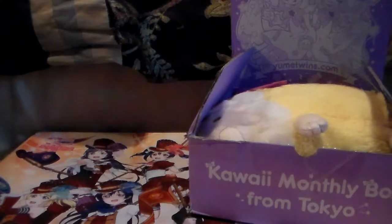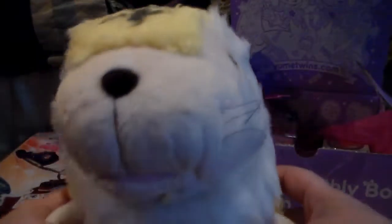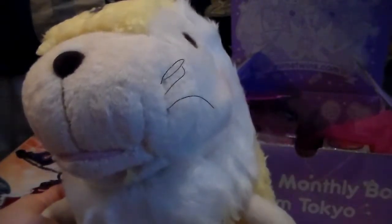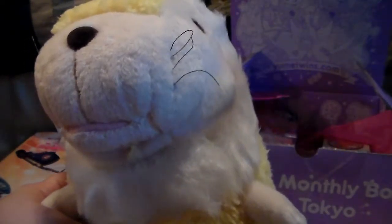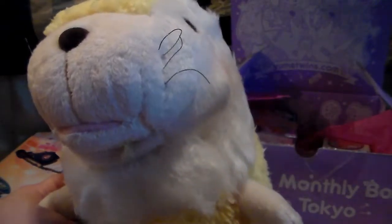So let's just get the humongous thing in there out of the way, because that is ginormous. Oh my goodness, it's very soft. So this is a Shinada baby nature plushie. We got one of these in a mini version before, but this is like an enormous version. This month's plushies are probably the biggest ones they've put in the box yet.